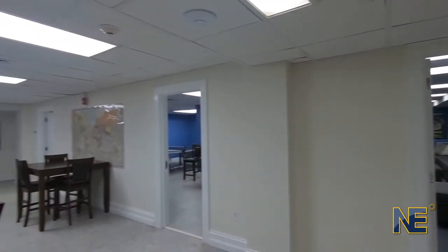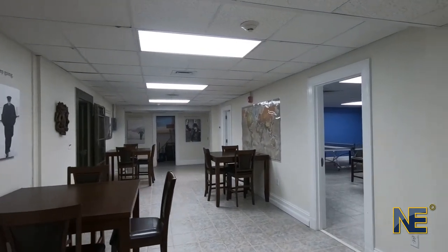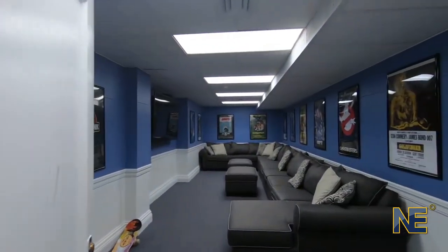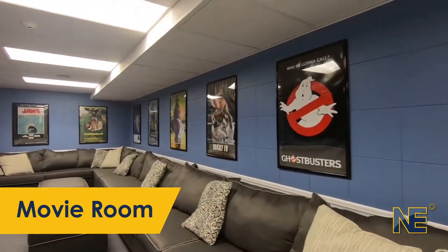Moving on, you can see that there is even more space for students to study, dine, and hang out together. Whether it be a movie or the Super Bowl, there's plenty of room for all to have a little fun.